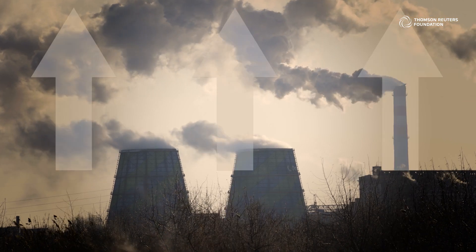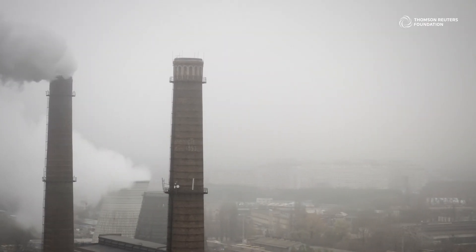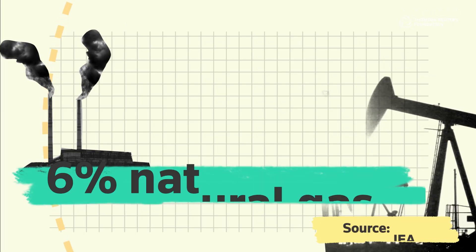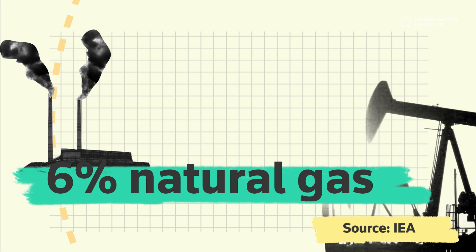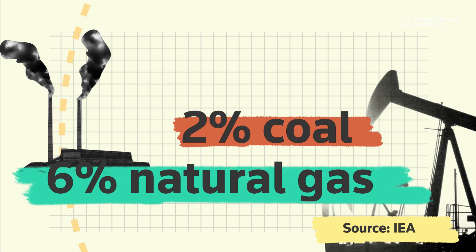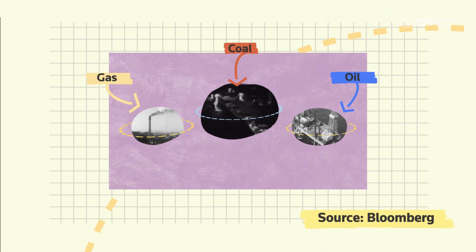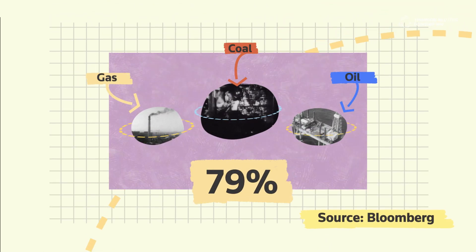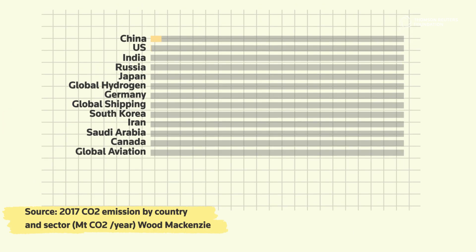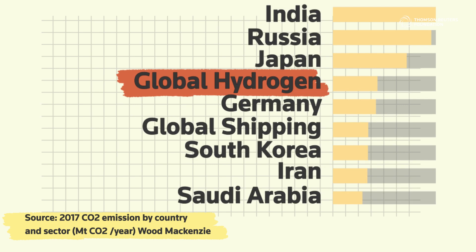But at the moment, other more common types of hydrogen production aren't green and have a big environmental impact. About 6% of the world's natural gas supplies and 2% of coal are used to create hydrogen. In fact, fossil fuels like coal, oil, and gas account for almost 99% of current hydrogen production. And for that reason, hydrogen accounts for a surprisingly large share of the world's greenhouse gas emissions.